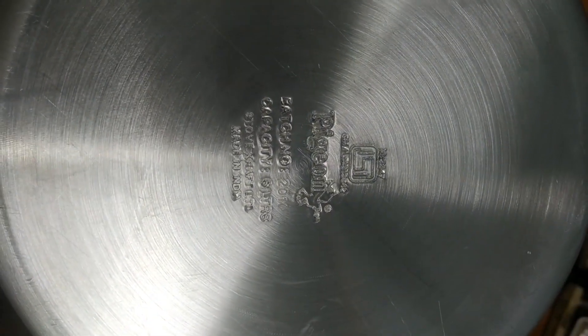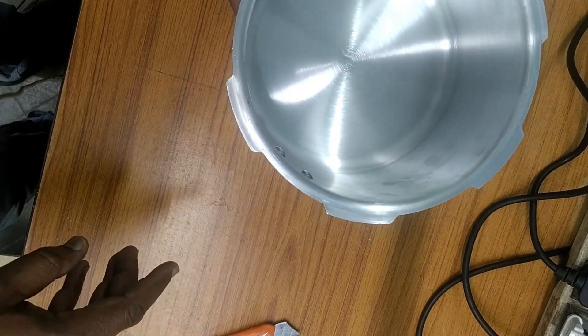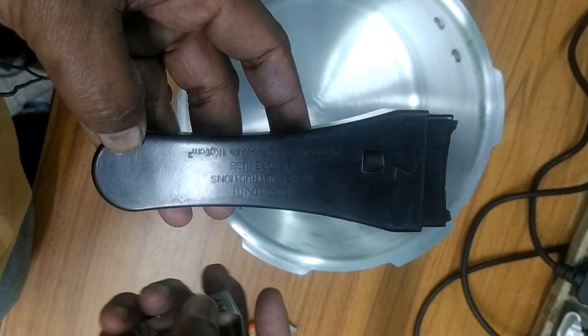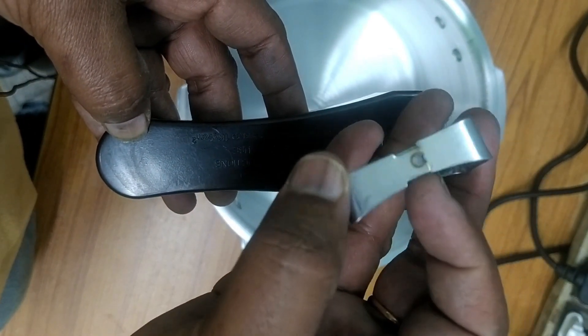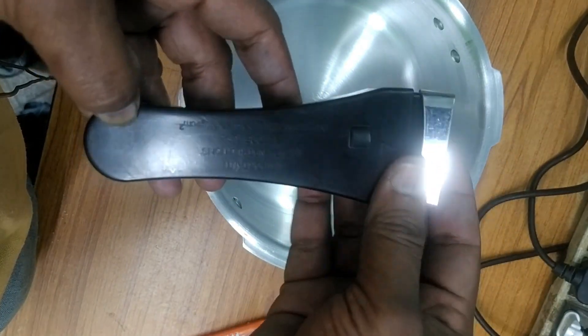This is also marked with the Pigeon symbol and batch number — same as before — this is the 5 liter. Now I will fix the handles. This is the handle provided. There is an arrow mark — pick it this way. One aluminum clamp is also provided. The joint goes on the downside — put on the cushion. Now I will fix the screws.